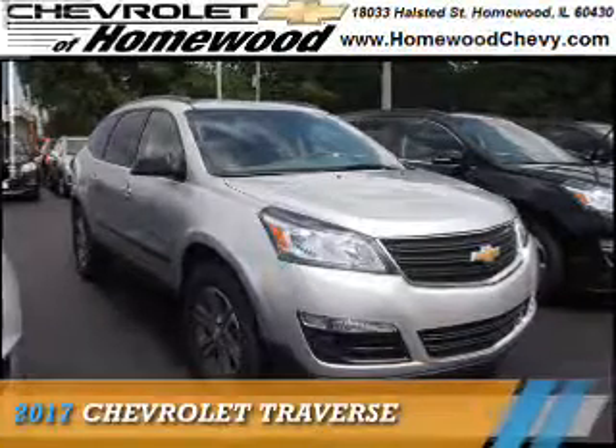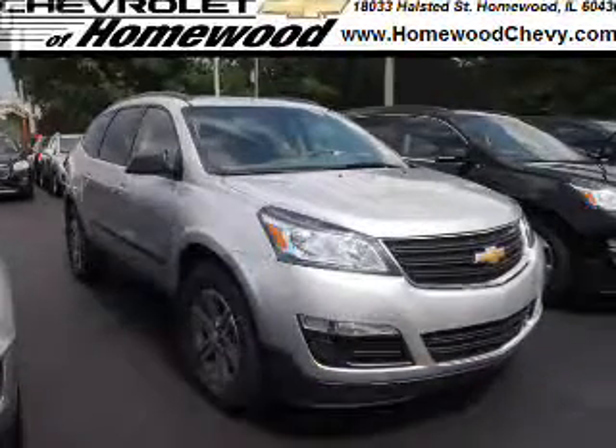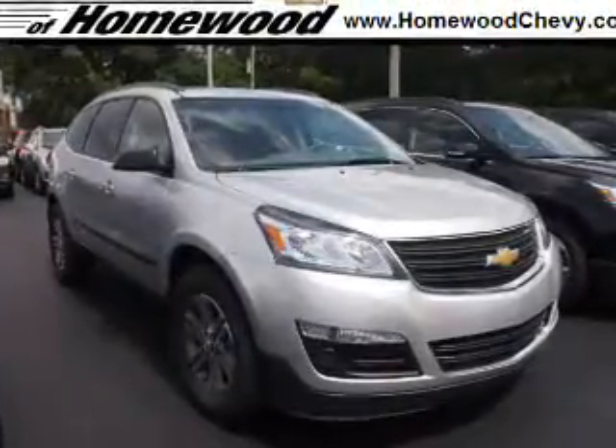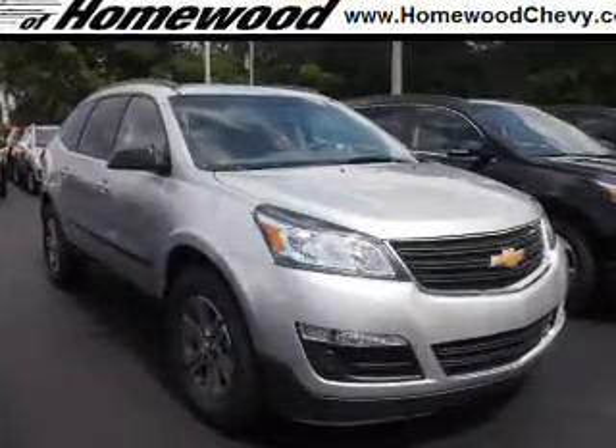Presenting the 2017 Chevrolet Traverse. It's powered by all-wheel drive, a 3.6 liter 6-cylinder engine, and an automatic transmission.